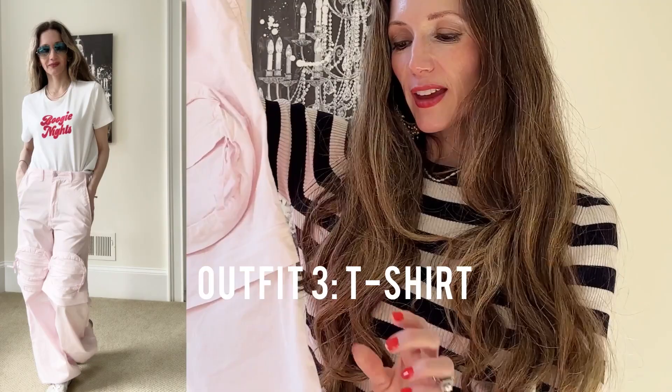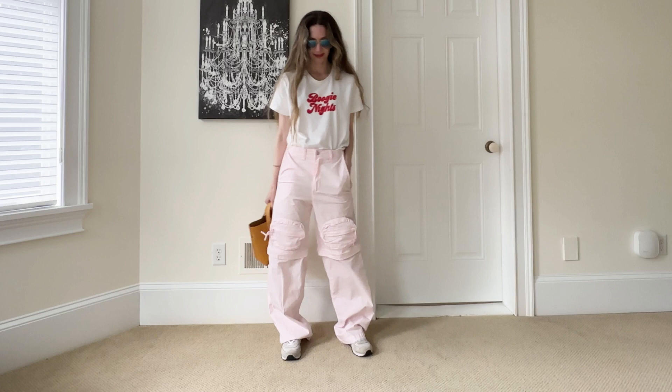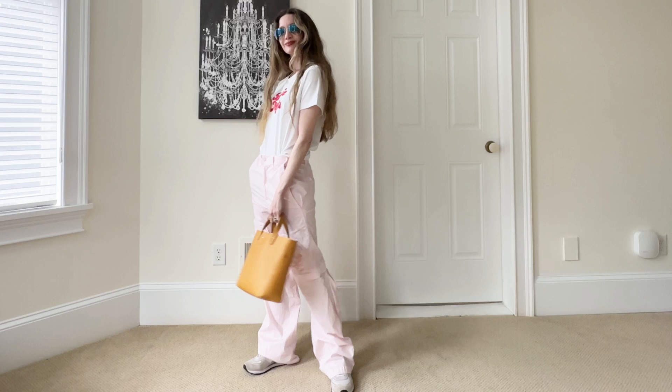In this next outfit I'm using the sportiest cargo pants in this video, which are from Zara. They have quite a few pockets, a lot of zippers, and more of a parachute-type fabric that is very sporty and feels almost waterproof. I'm styling it with a t-shirt and white sneakers — very simple. You can add a blazer to the t-shirt and take it on a date night or even to the office, really playing around with these elements depending on your personal style.